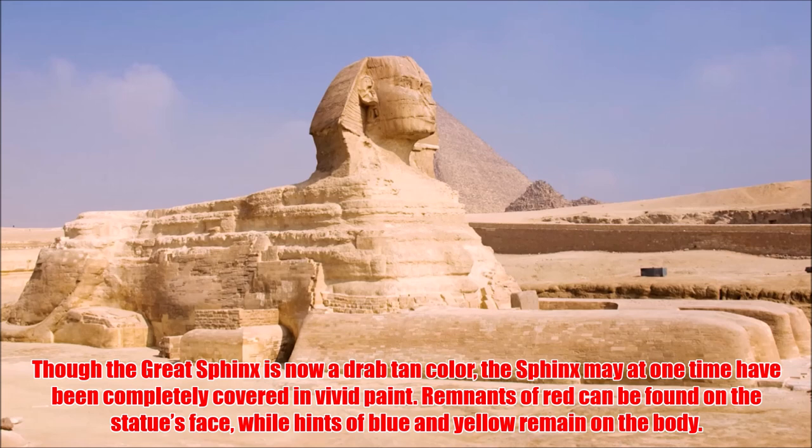Though the Great Sphinx is now a drab tan color, the Sphinx may, at one time, have been completely covered in vivid paint. Remnants of red can be found on the statue's face, while hints of blue and yellow remain on the body.